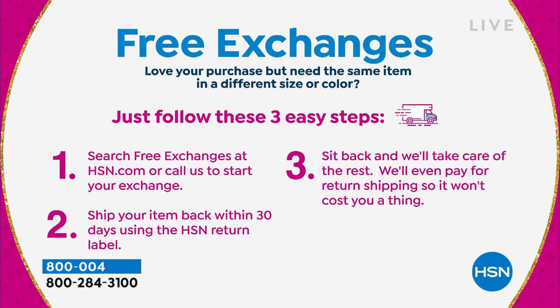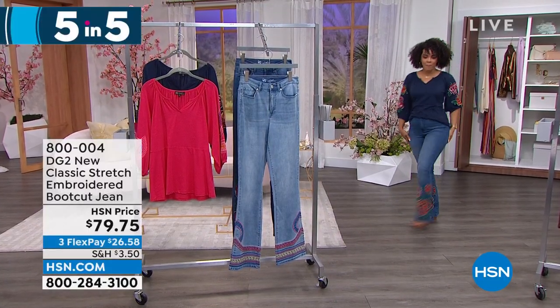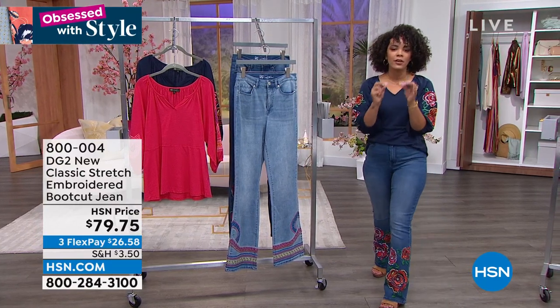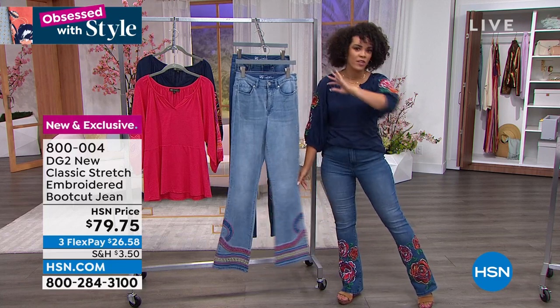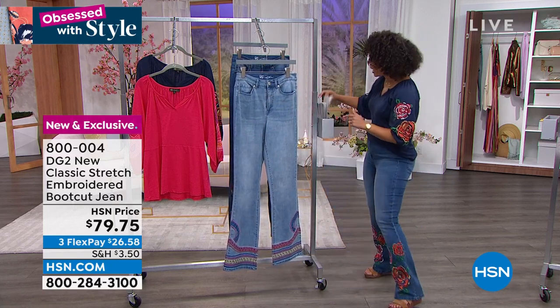Don't forget about free exchanges — something new at HSN. If you pick up something in the wrong size or color, we'll switch it out and cover shipping and handling both ways, giving you peace of mind when shopping from home. Now — brand new this week — these embroidered bootcut jeans from Diane Gilman. If you're looking for a standout piece with boutique feel and hand-done embroidery just for you, this is your moment. A few hundred in both colors and that's it — new, exclusive, very limited runs.